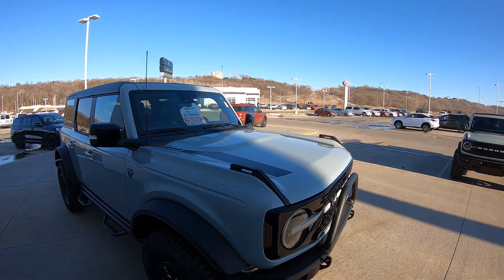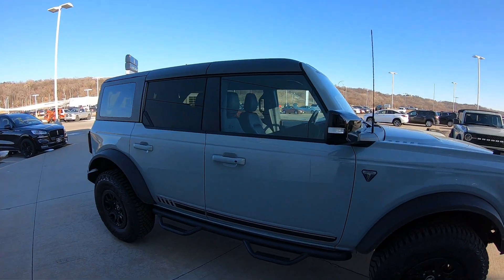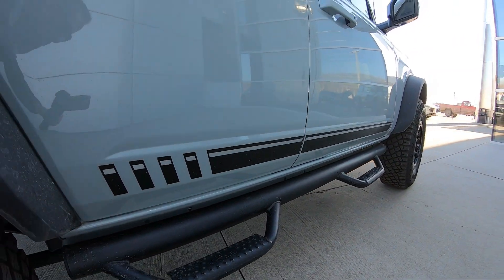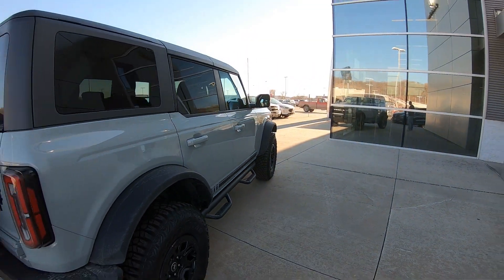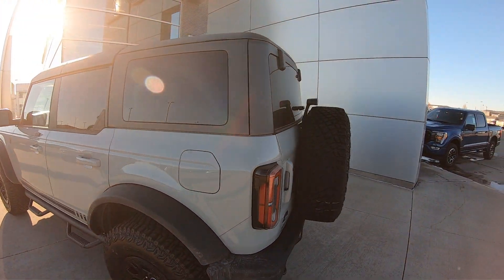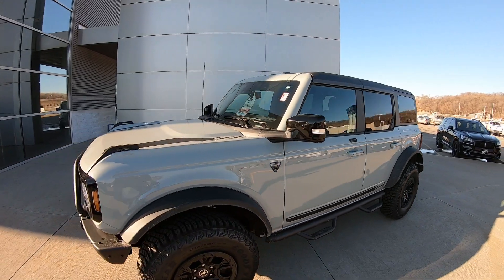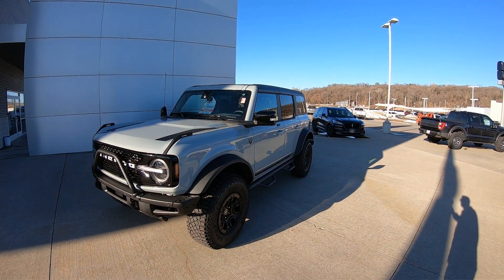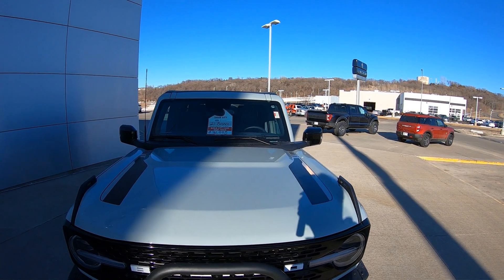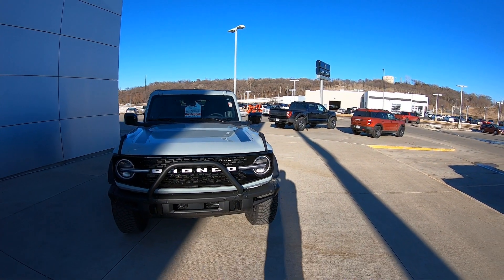It's crazy — this thing has only 135 miles on it. It's just been sitting around for two years. It's got some nice aftermarket steps on it, and the Sasquatch package with all the goodies that come with the First Edition. Let me know in the comments — would I be crazy to trade in the Big Bend for the First Edition? It's not going to hold its value eventually, and seventy-three thousand is a little steep — I think they stickered for around sixty-eight, so there's still a bit of a markup on that.